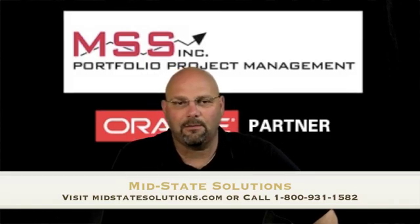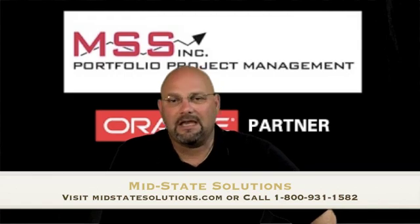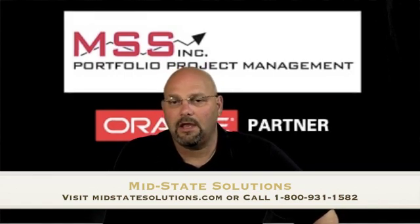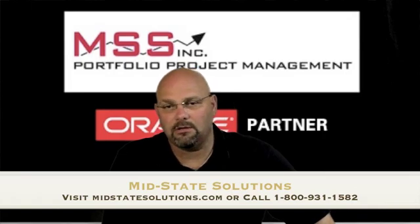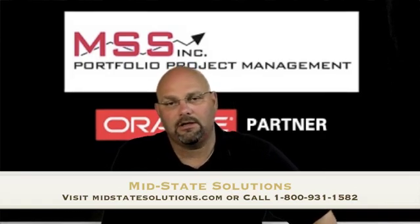They specialize in earned value management, system implementation, risk analysis, data integration, project portfolio and resource management, and reporting. They have provided their solutions for many industries, including aerospace and defense, energy utilities, oil and gas, transportation, engineering, and construction.